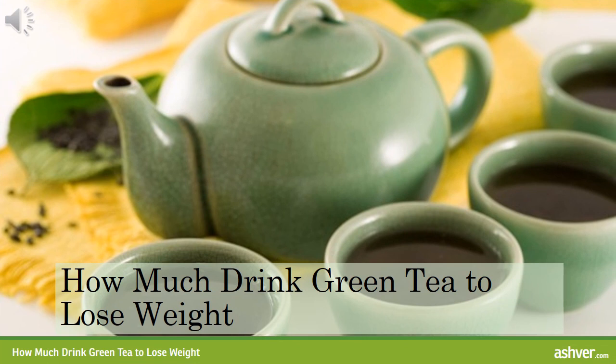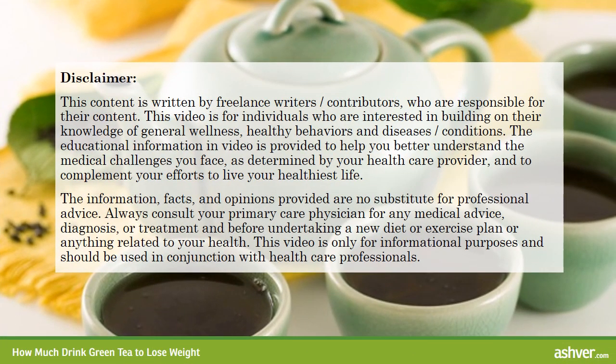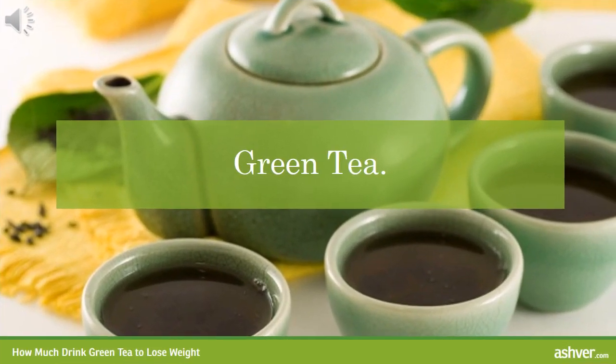Hello, welcome to ashvah.com. You are watching an interesting video about how much green tea to drink to lose weight. Please read the disclaimer carefully. If you're from the southern part of the United States, you know that sweet tea is a staple. Though most teas have beneficial nutrients to help fight disease, green tea is known for its many therapeutic benefits.